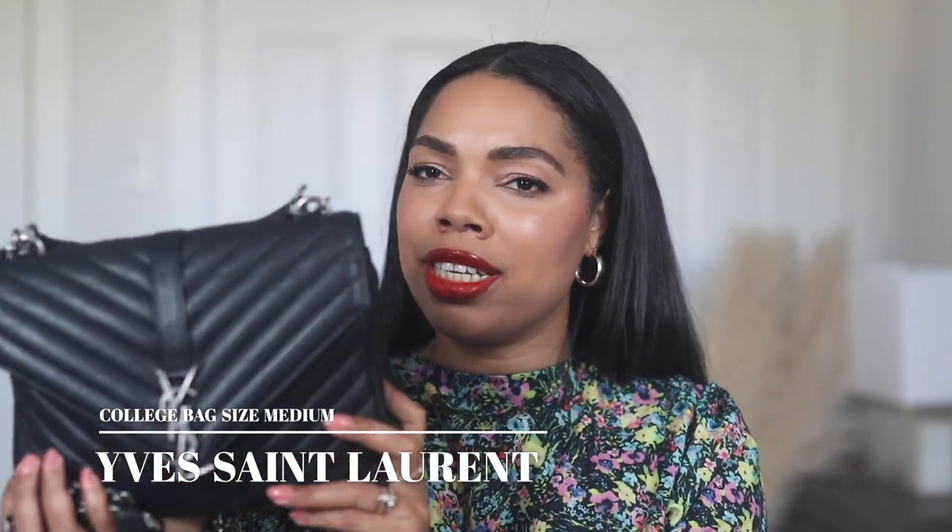Today I'm going to be doing a 'what's in my bag' as well as a review on the bag that I use on a regular basis, which is the YSL College bag. I believe this is the smallest size and then they have a larger size. I've had mine for quite some time now — about two years. I absolutely love this bag. Before we get into what's inside, I'm going to do a quick review for anyone wondering about this bag or thinking of purchasing a really good everyday luxury bag.